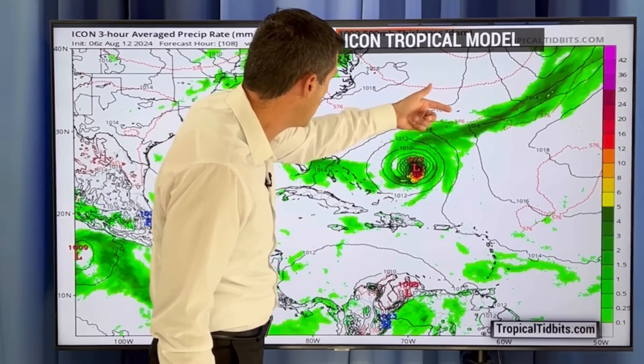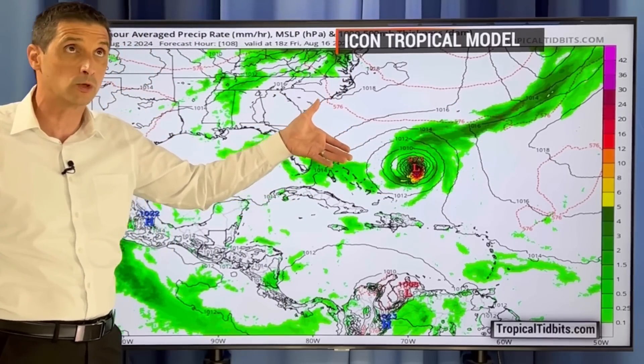By Friday, here is Bermuda. This should become a major hurricane — which would be the second major hurricane of the season, following, of course, Beryl.